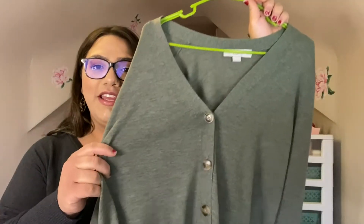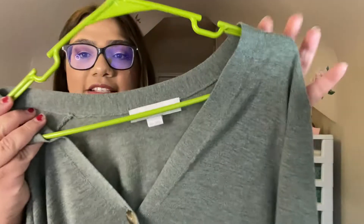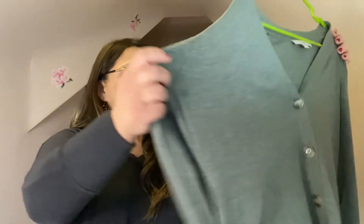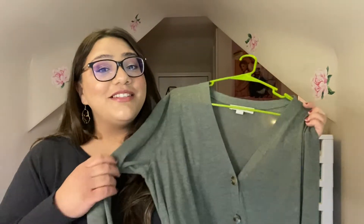The next item is another sweater, but this one's a little thinner material. It's a really pretty green color and it's by the Loft Petites brand, in a double XL petite size. It has these really cute buttons down the front and a little bit of a waistband at the bottom — really pretty. I thought this would look really nice for work, especially with a nice tank top underneath, with boots and leggings.